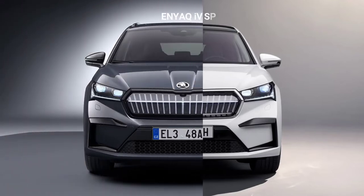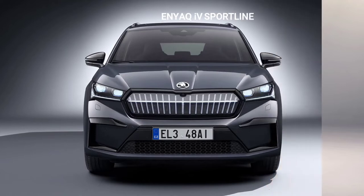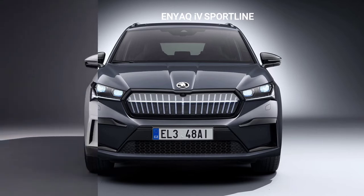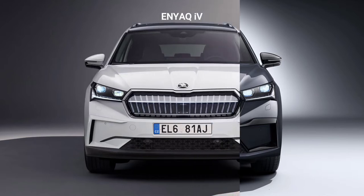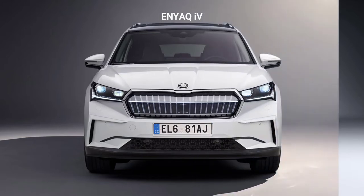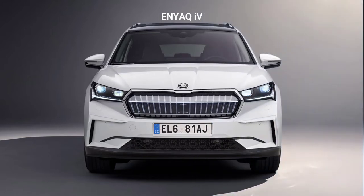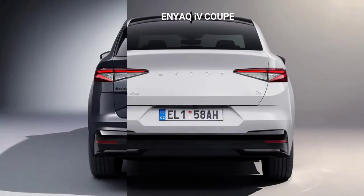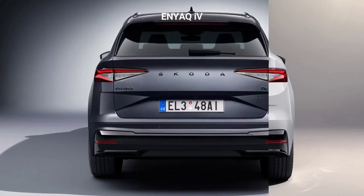Both models come with acoustic front and rear side windows made of laminated glass that reduces the noise level in the interior, as well as dark tinted rear side and rear windows. The anthracite Vega alloy wheels on the Enyaq Coupé Sportline iV are 20 inches in diameter, while the optional 21-inch Vitria alloys are black. The Enyaq Coupé RS iV comes with black 20-inch Torus wheels as standard; 21-inch Vision wheels with an anthracite finish are optional.